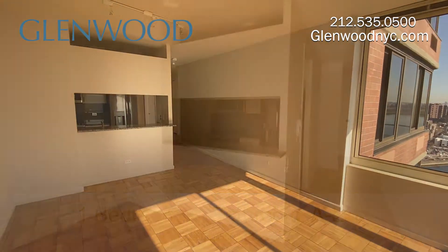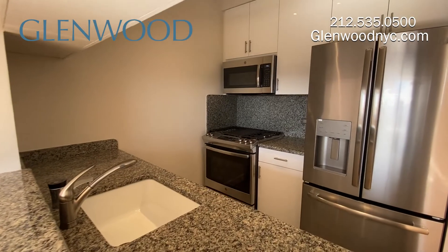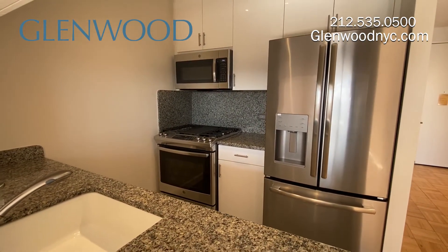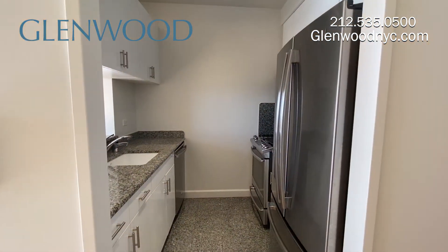This contemporary pass-through kitchen has granite countertops and floors, and white gloss cabinets. There's plenty of cabinet and counter space, and stainless steel appliances, including a microwave and a dishwasher.